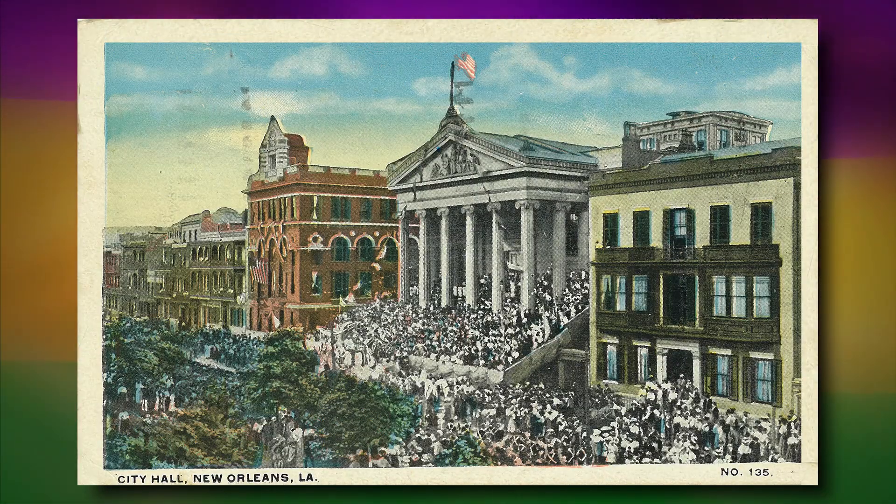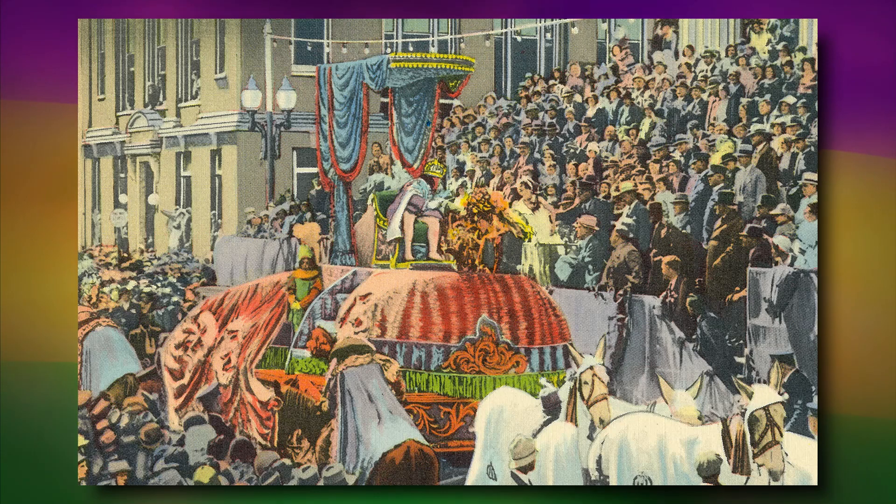Hi, I'm Peggy Scott Laborde with another Carnival Close-Up as I share some history and memorabilia from my very own Mardi Gras collection. As this postcard from 1930 shows us, Gallier Hall, once the City Hall of New Orleans, has long been a ceremonial stop for Mardi Gras parades.